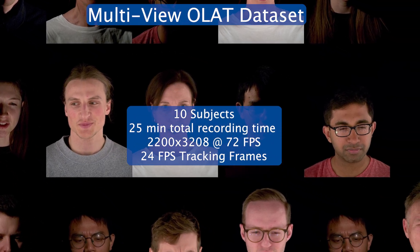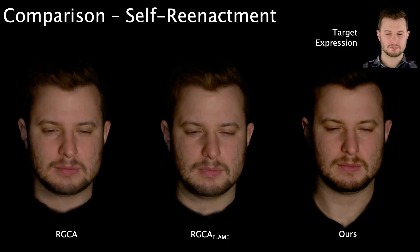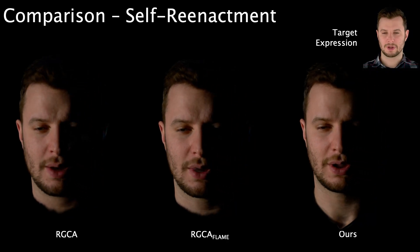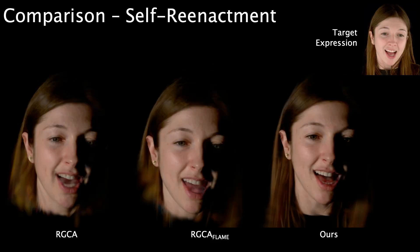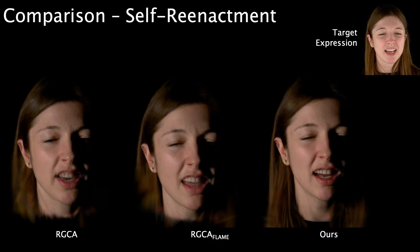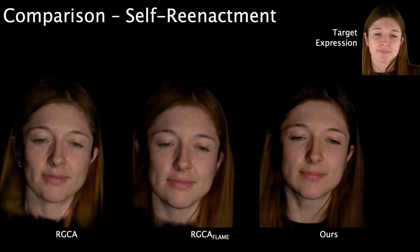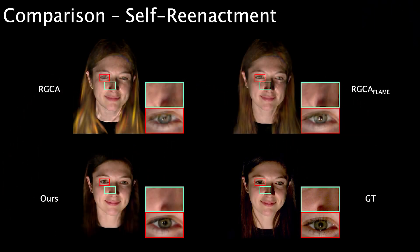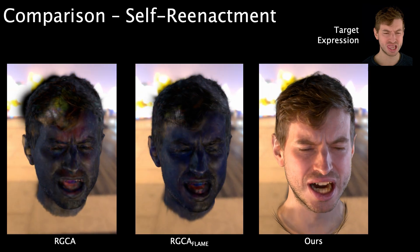Using our capture setup, we create a new dataset with multi-view light stage recordings of human heads. We show the results of our method on self-reenactment and compare against two versions of the Relightable Gaussian Codec Avatar. We further compare our method on frames with held-out illuminations, where our method produces renderings much closer to the ground truth than the baselines. We repeat the same experiment under environment map relighting — while baselines struggle with unseen illumination, our method easily generalizes to novel settings.